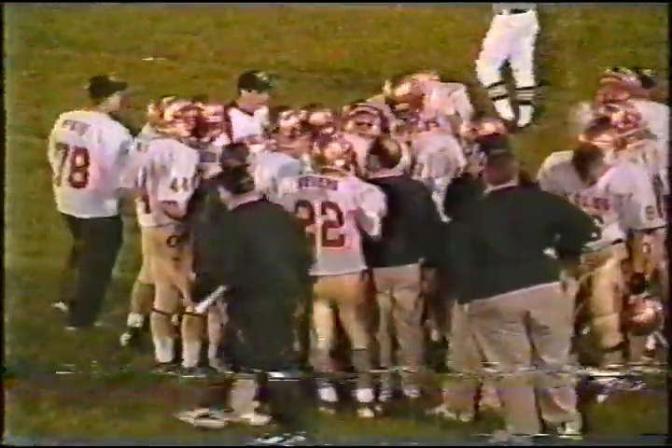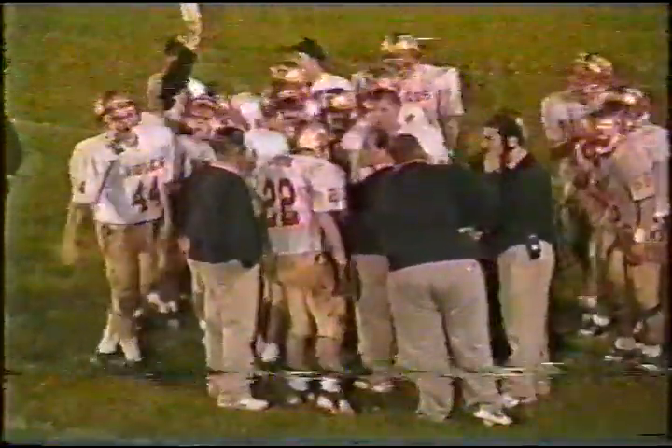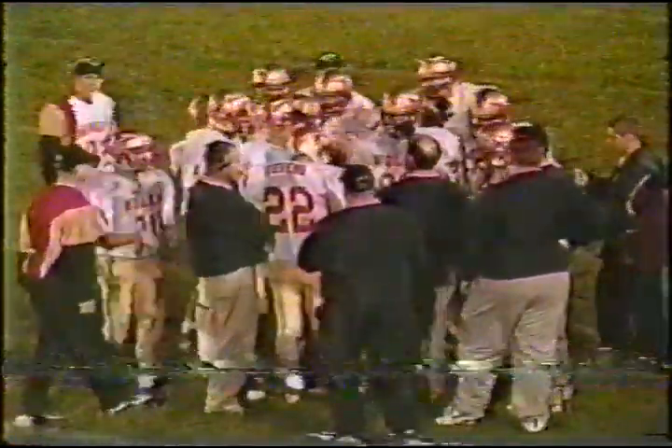Still 55 seconds left — Monroe Central with two more timeouts, so plenty of time to do a variety of things. About second and three. Ball just across the 15 yard line — you can throw to the end zone. Some nice yardage on the sweeps on this possession.